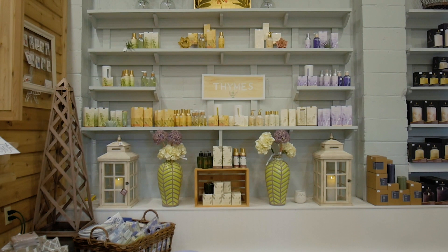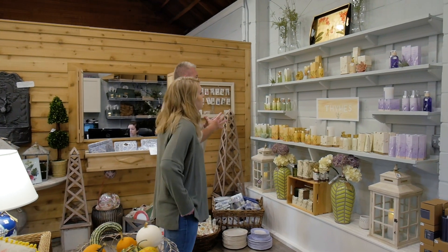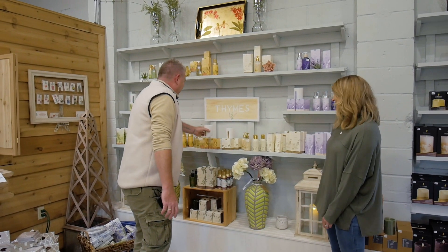Over here there's a whole line — this is Thyme, a well-known product. We are carrying hand soaps and home fragrance, body lotions, and candles. I love the candles. That's very nice.